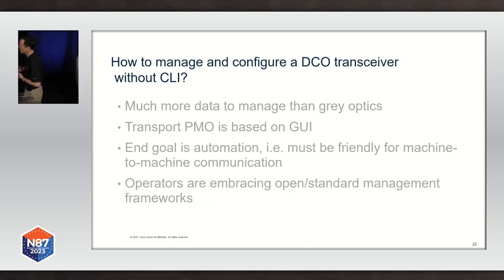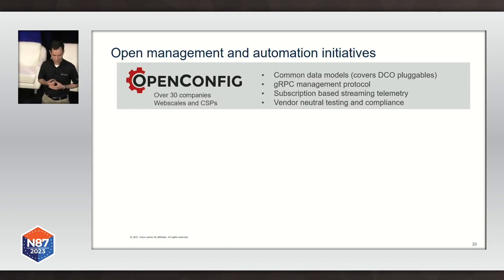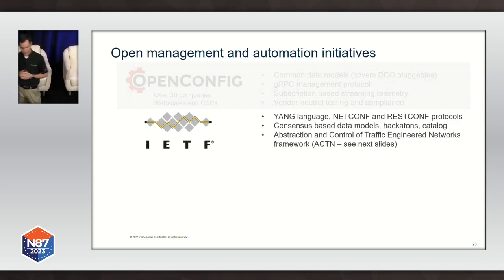There are many groups in the industry that have been looking at this problem. First, we have OpenConfig, which has given us data models we can use — and OpenConfig covers everything we need to configure and monitor digital coherent optics interfaces using streaming telemetry. Then we have the IETF, which gives us the YANG language to create data models, NetConf and RESTConf interfaces, and all the APIs we need. It also provides a very nice framework called ACTN — Abstraction and Control of Traffic-Engineered Networks — that we can use to build an open architecture to deal with this type of implementation.